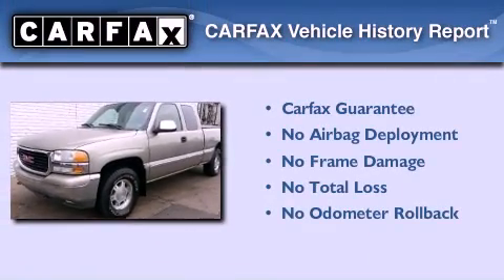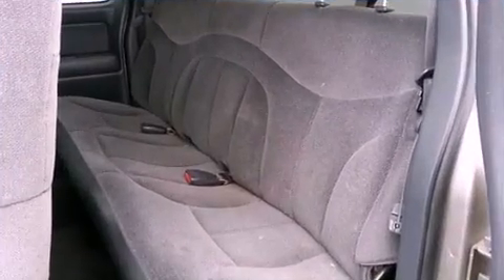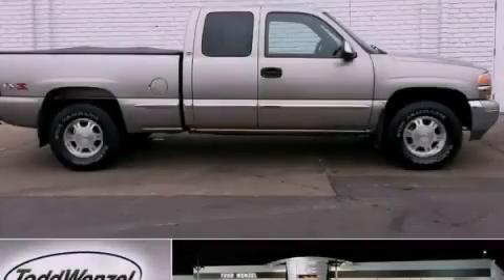Not to mention that this GMC qualifies for the Carfax Buyback Guarantee. Call now to find out how you can own this breathtaking automobile.